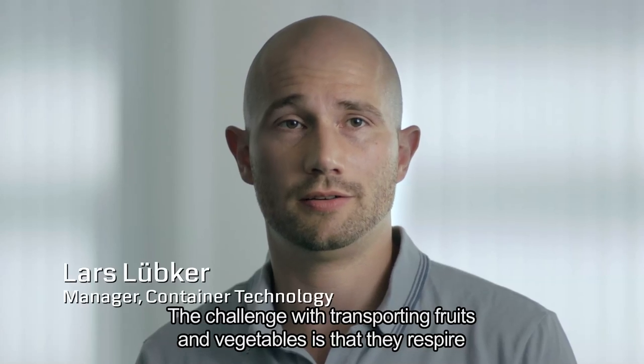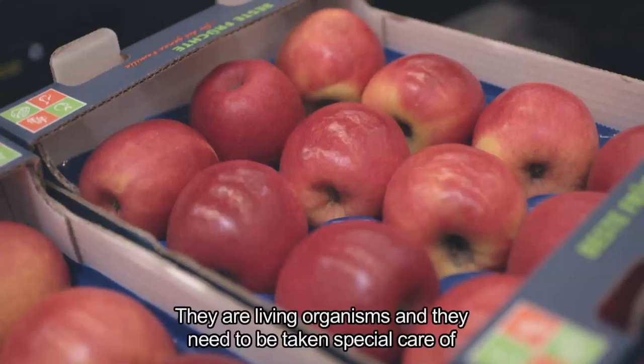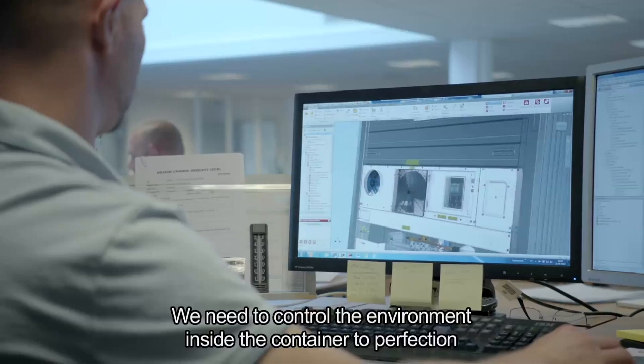The challenge in transporting fruits and vegetables is that they respire. They are living organisms and they need to be taken special care of. That means we need to control the environment inside the container to perfection.